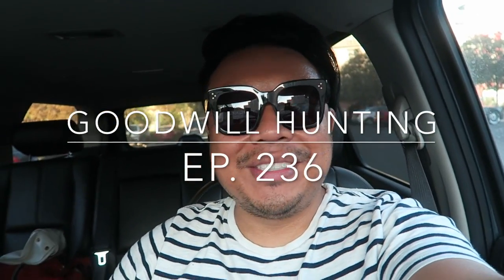Greetings and salutations to YouTube, it's Hadrian here. How is everyone doing today? Hope you guys are all doing fantastic. Welcome to a new video. Today we're at a Goodwill Boutique and I'm super excited to go inside and see what they have.